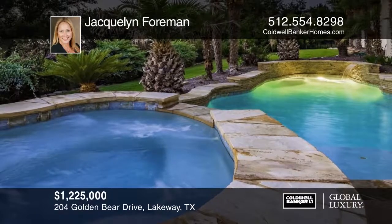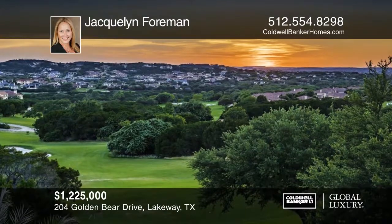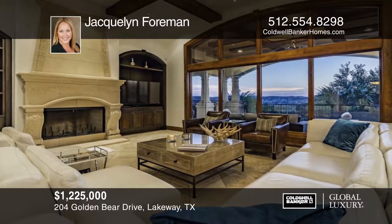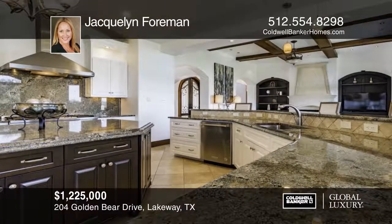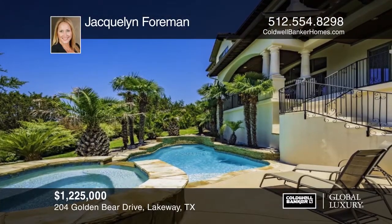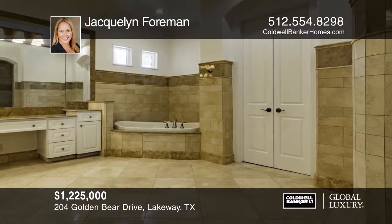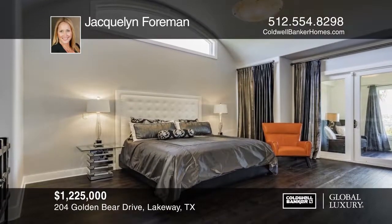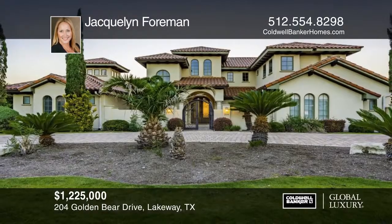This updated custom estate is a true escape in the exclusive golf community of Flint Rock Falls. The private home site overlooks a pool oasis, golf course, and the Texas Hill Country. Soft contemporary architectural details enhance the dramatic ceiling treatments throughout grand spatial living areas with a massive kitchen open to generous covered outdoor living areas, overlooking the refreshing pool with spa. The home has been meticulously updated and is ready for your enjoyment. Come experience the Lake Travis resort lifestyle — contact Jacqueline Foreman before this home is gone.